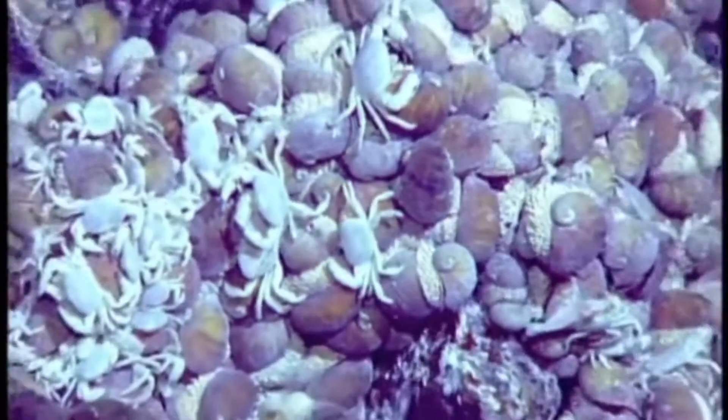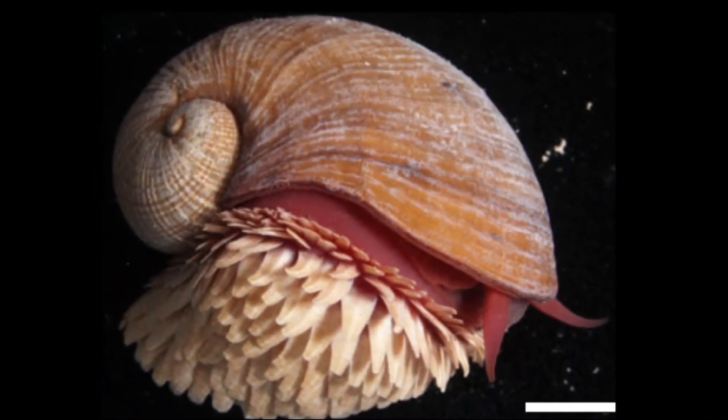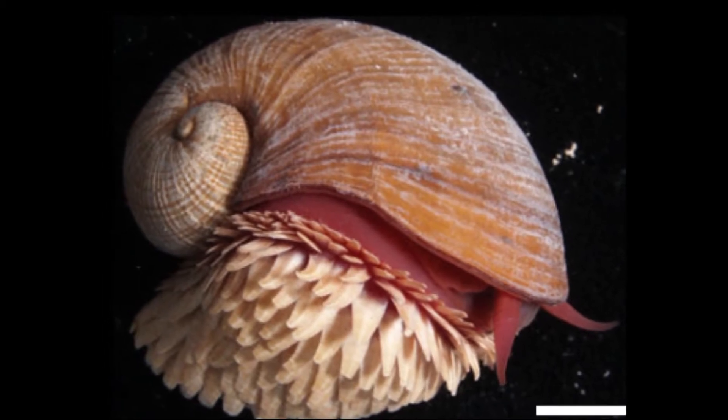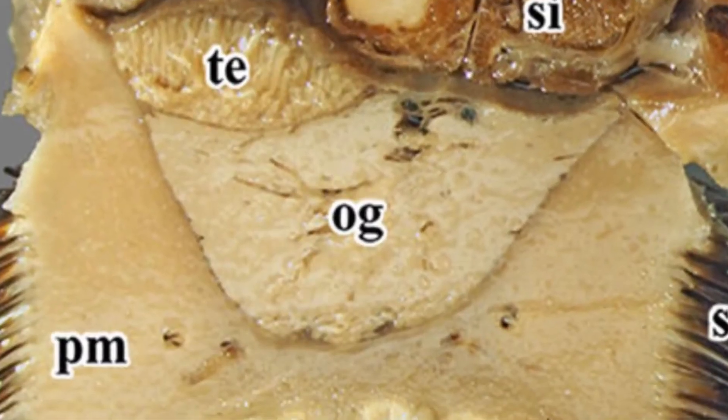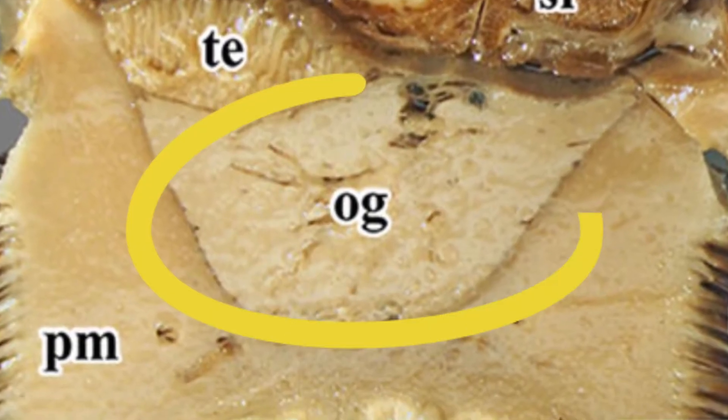These snails live a sedentary lifestyle. Researchers believe the scaly foot snail doesn't actually eat anything. Instead, it relies on energy produced from bacteria it hosts in a large gland.